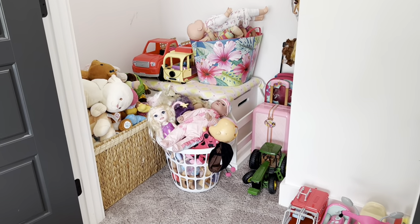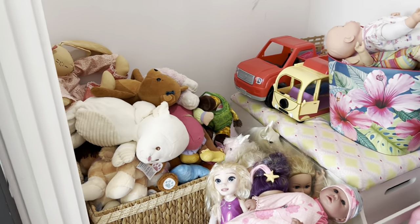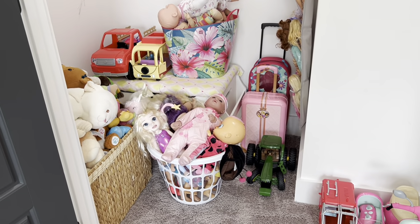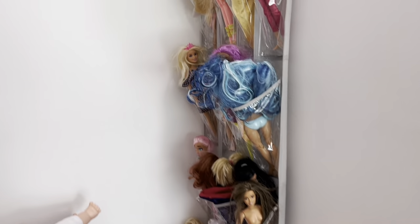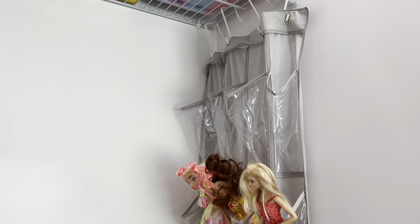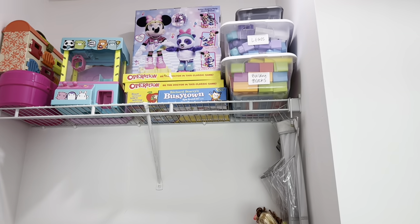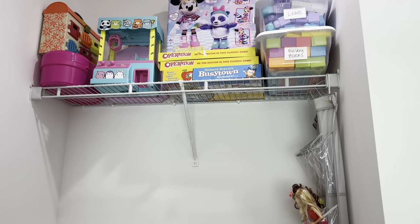Let me walk you through the closet. I have a big basket in the back for stuffed animals and smaller baskets for baby dolls. I lined trucks and larger toys along the wall. Here's that shoe organizer I was telling you about — you can see how it works perfectly for Barbie dolls. You just stuff them in there and you can actually see them, which I love. At the top I put Legos, blocks — with labeled containers — and some more board games.